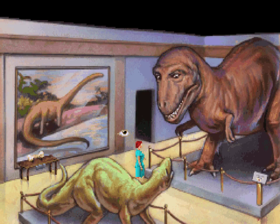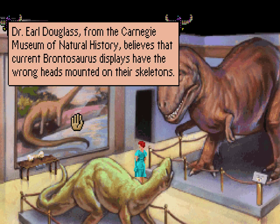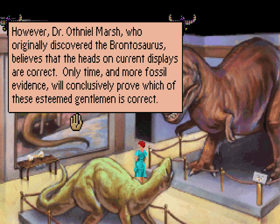This room contains a marvelous dinosaur exhibit. A fine painting of a mighty brontosaurus, the thunder lizard. This huge creature with its tiny brain is currently the subject of a controversy. Dr. Earl Douglas from the Carnegie Museum of Natural History believes that current brontosaurus displays have the wrong heads mounted on their skeletons. However, Dr. Othniel Marsh, who originally discovered the brontosaurus, believes the heads on current displays are correct. Only time and more fossil evidence will conclusively prove which of these esteemed gentlemen is correct.